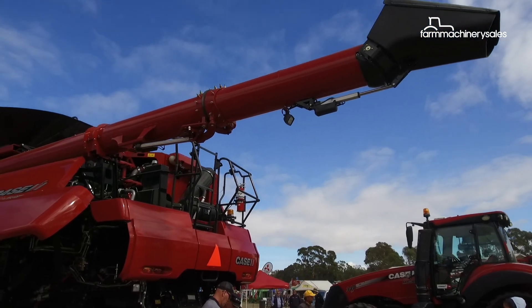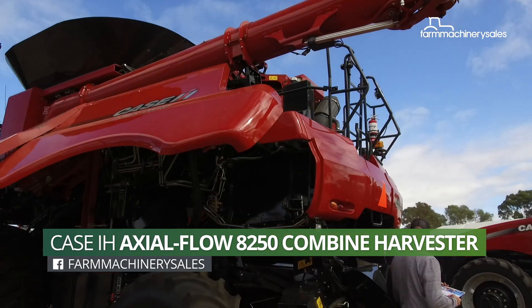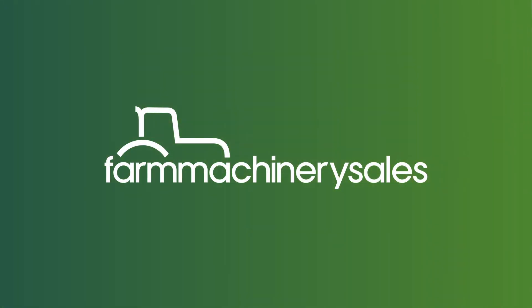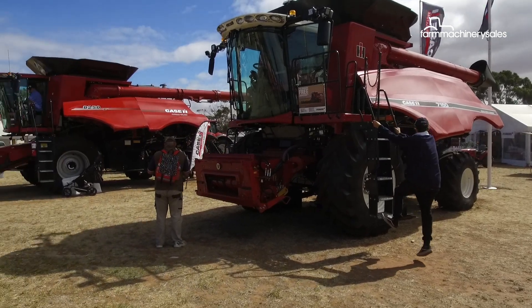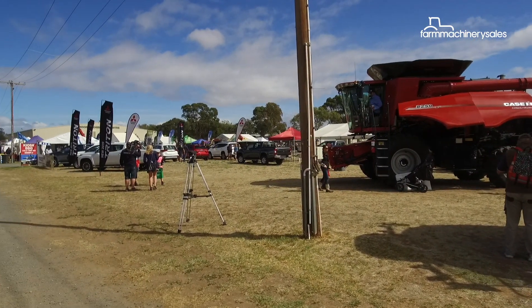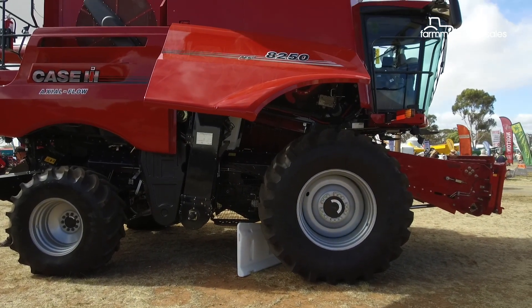As far as combined harvesters go, they probably don't get any more advanced than Case IH's high-spec Axial Flow 8250. Recently launched alongside the vintage-inspired 7150 Axial Flow at the 2019 Wimra Machinery Field Days, the 8250 comes with a veritable smorgasbord of technology.